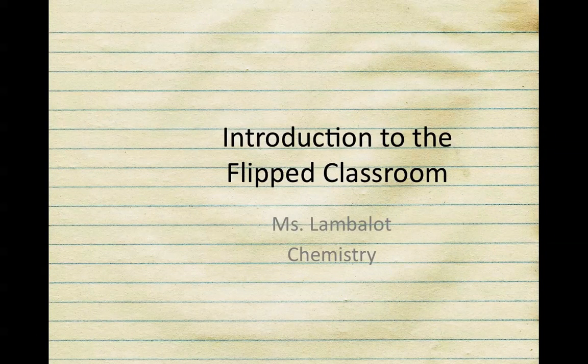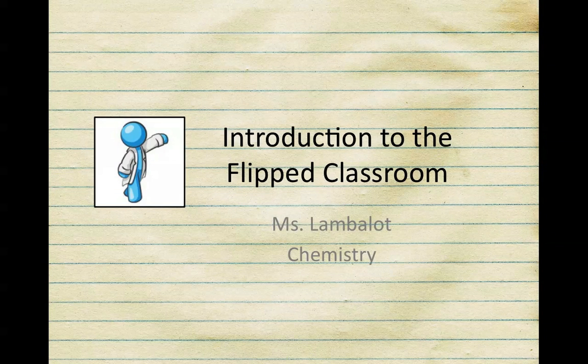Hello, my name is Ms. Lamplot and I'm happy to be your teacher this year in chemistry. I'm really looking forward to getting to know each of you. The purpose of this video is to let you know what your science class will be like this year as we transition to a new way of learning called the flipped classroom.